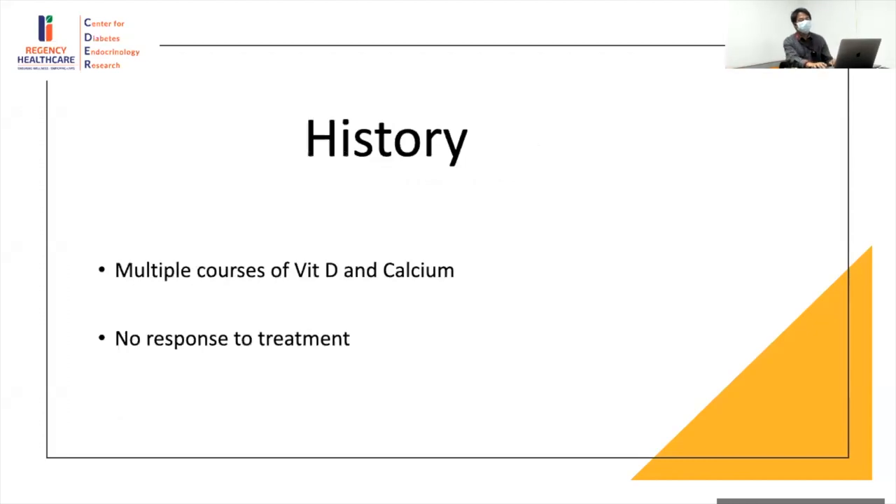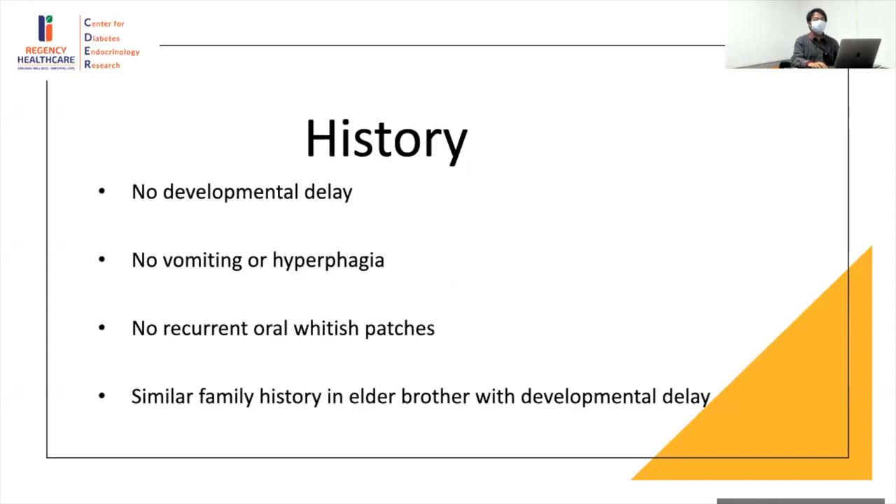The child received multiple courses of vitamin D and calcium and had no response to treatment. If the child is vitamin D deficient and symptomatic, you would prefer early resolution of symptoms by giving a short course of calcitriol. By the time your vitamin D levels build up it takes a long time — calcitriol has a short half-life, so you give it for a week or so. This may have been one of the problems in this case.